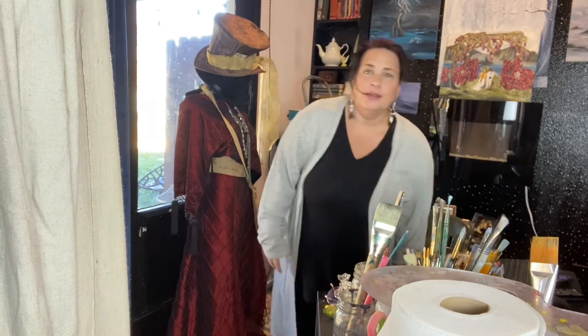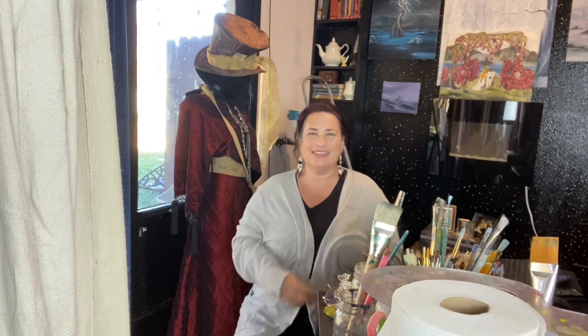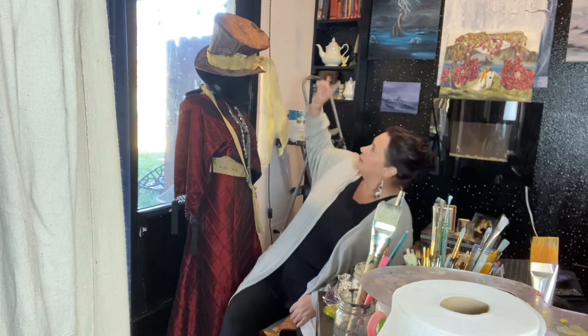Hi guys, it's November and time for the vlog. The studio is chaos once again. This month's vlog is going to be a little brief, but what I am doing is repainting — just the sides of the studio. So many things keep happening in the studio. I keep doing a tour video of it and then ending up deleting it because I've had to move everything around again.